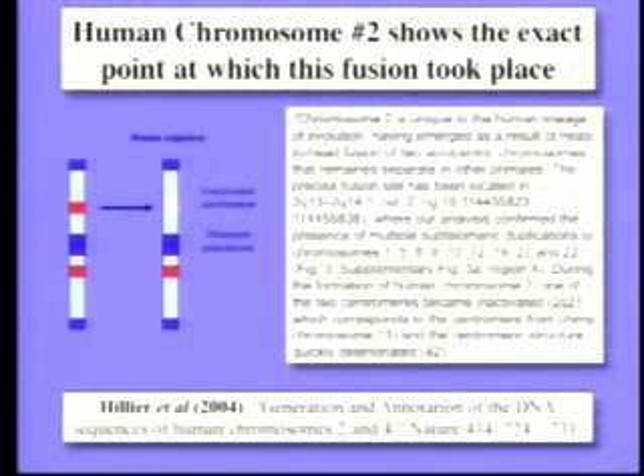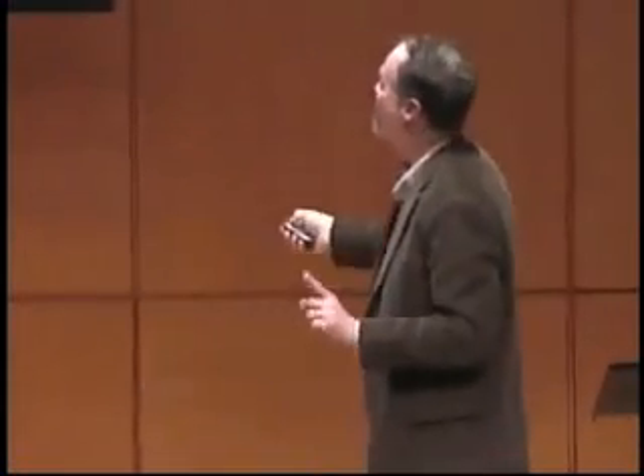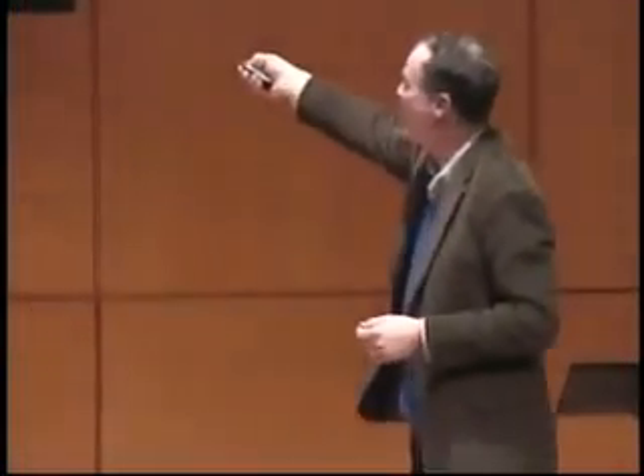This is the paper from Nature, a little more than a year ago. I'm sorry it's technical, but look at what it says: chromosome two is unique to our lineage. It emerged as a result of the head-to-head fusion of two chromosomes that remain separate in other primates. The precise fusion site has been located at base number 114,455,823 to 114,455,838 — within 15 bases. There are multiple sub-telomeric duplications — the telomeres that don't belong. And the centromere that is inactivated corresponds to chimp chromosome 13. It's there.